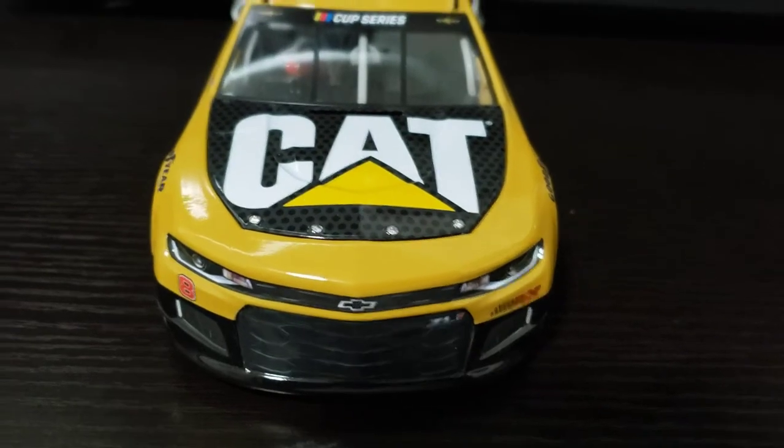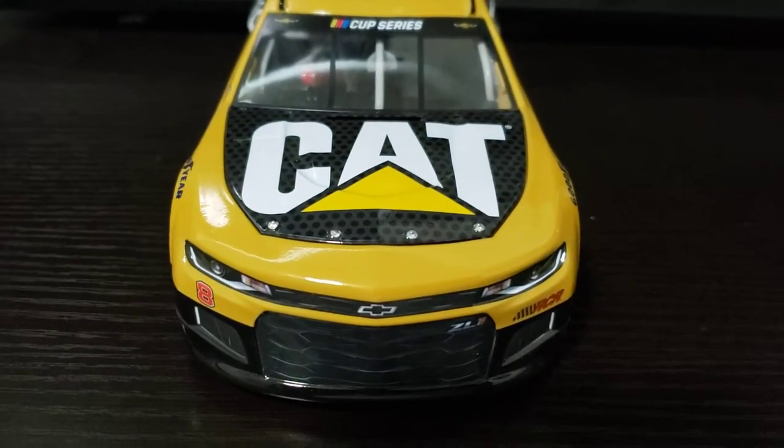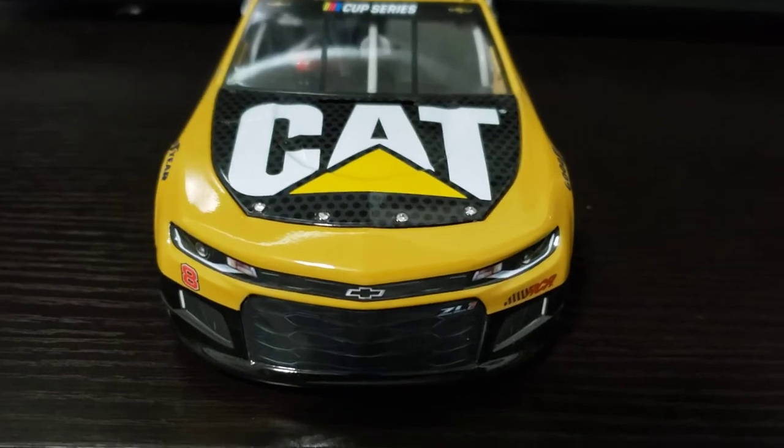Today I'm going to show you his rookie car. I know this is from last year, but it's a very nice car, so I'd like to show it to you all.